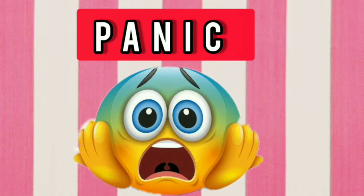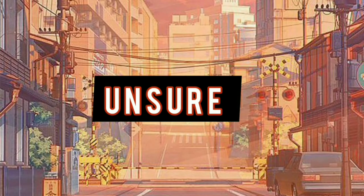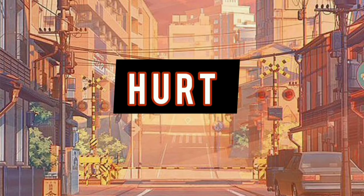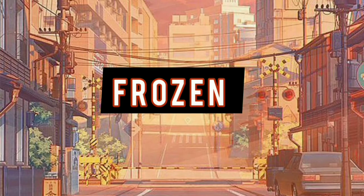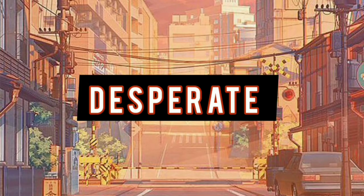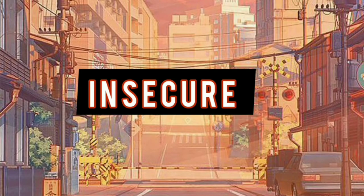Words you can use when you're panic: mixed up, unsure, stuck, hurt, lost, frozen, desperate, anxious, insecure.